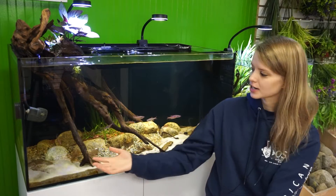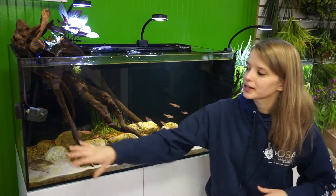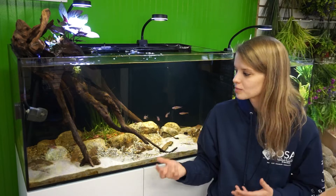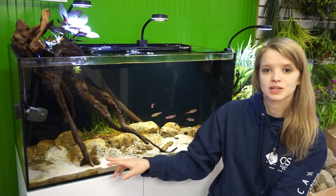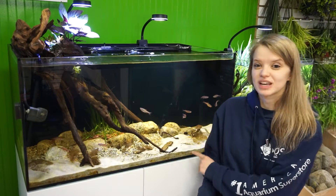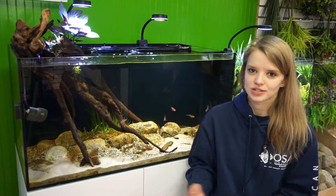In this aquarium I tried to replicate a stream as best I could. I have a relatively stronger powerhead on one end blowing a nice stream of water through, giving them that feeling of swimming through a river. I included some driftwood, a mix of gravel and sand on the bottom, and some catappa leaves from Fritz, plus some nature box bark and cones, to help simulate a stream or river system.